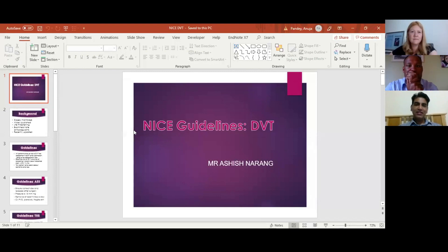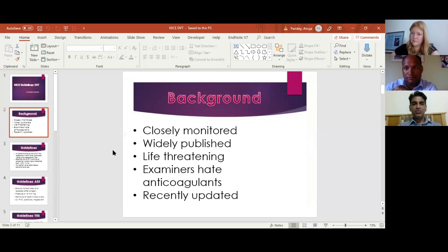I'm one of the registrars giving this talk today on the NICE guidelines on DVT. I chose this because DVT is something very closely monitored — if you have any DVT in hospital there is always an inquiry whether it was preventable. DVT incidents are widely published; newspapers come out with stories about preventable DVTs, and as we all know it can be life-threatening. Most importantly, FRCS examiners dislike anticoagulants like rivaroxaban due to concerns about haematoma and infection rates.